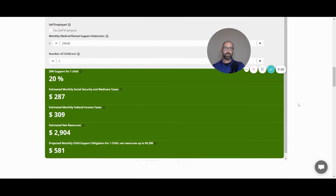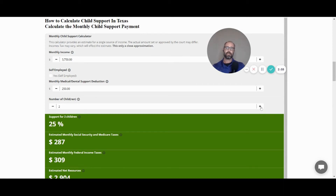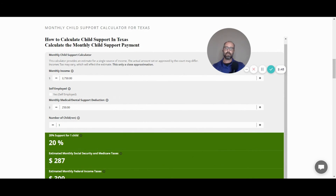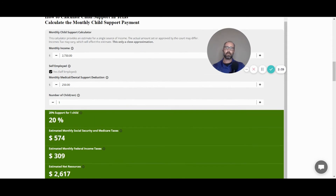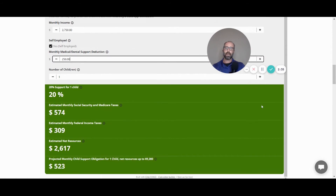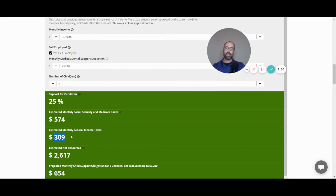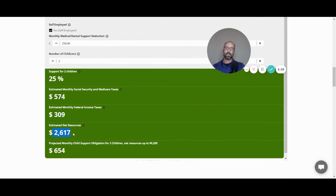For example, it adjusts for one child at 20% or two children at 25%. Say we have $3,750 net income, we are self-employed, we will be paying medical and dental of $250 a month, and we have two children — so the support standard is 25%. The calculator takes out Medicare and Social Security taxes and estimates federal income taxes, though each person's deductions will vary.